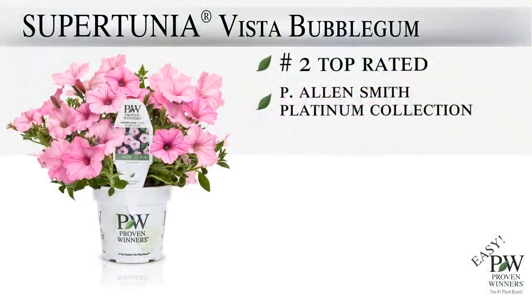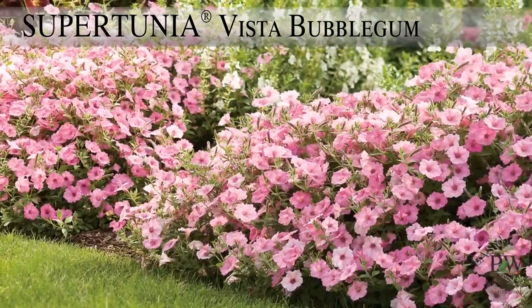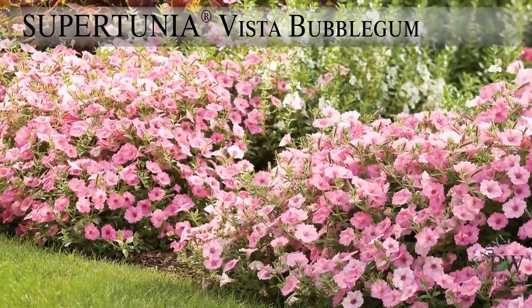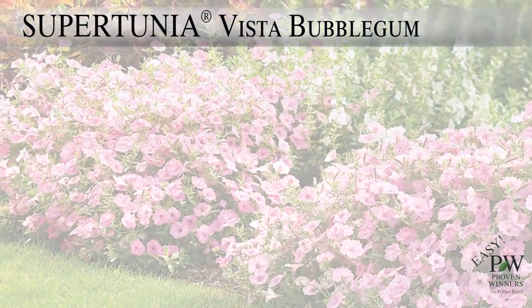In a garden bed, border, or landscape feature, these plants will grow tall and spread way out — as much as two to three feet. Long story short, Supertunia Vista Bubblegum will fill any area wall to wall.